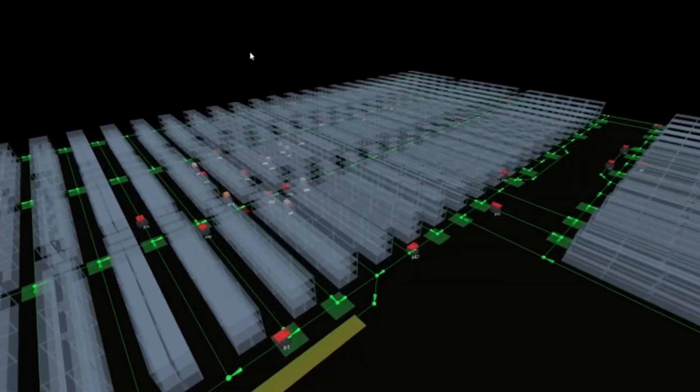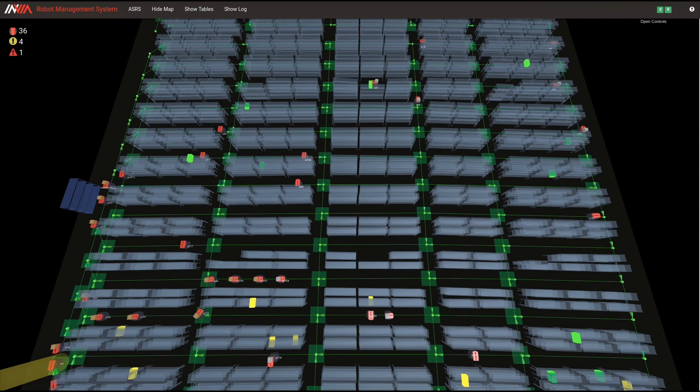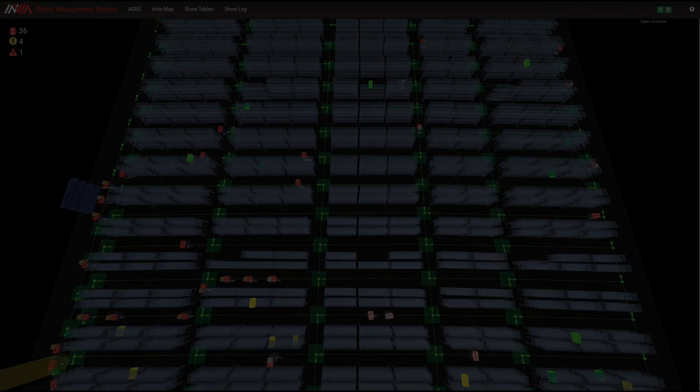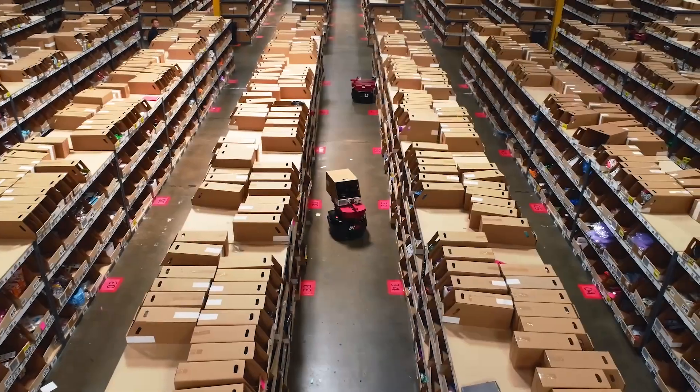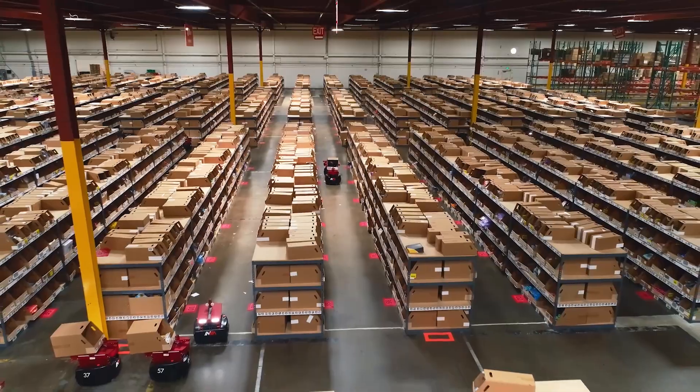Software remapping can change the paths of the robot without a need for extensive changes to the infrastructure. Because of that flexibility, AMRs are widely used in e-commerce fulfillment where new orders are coming in all the time.